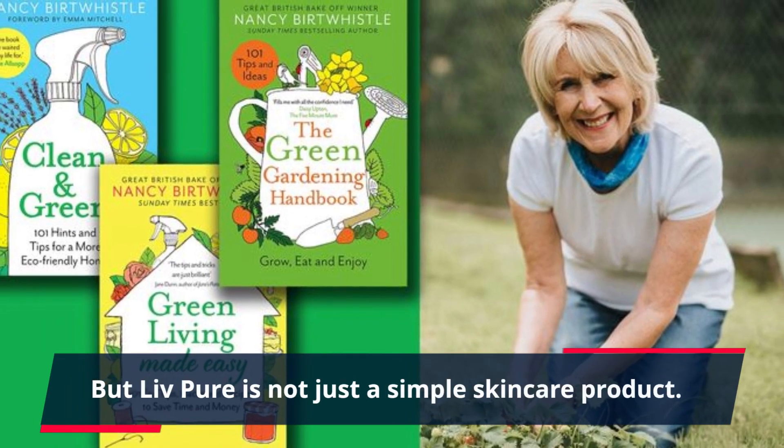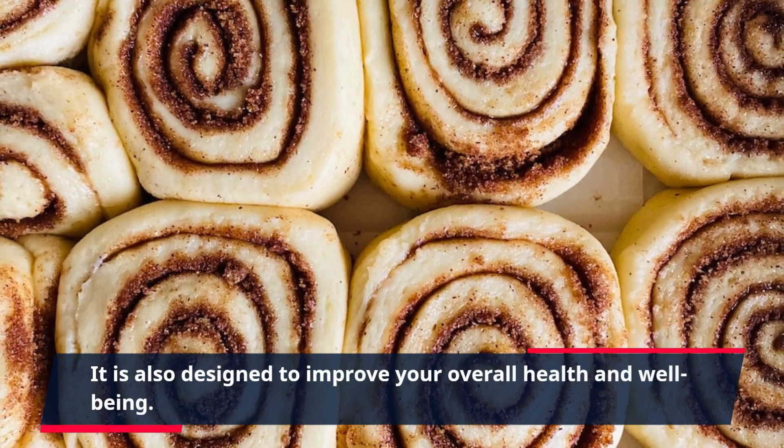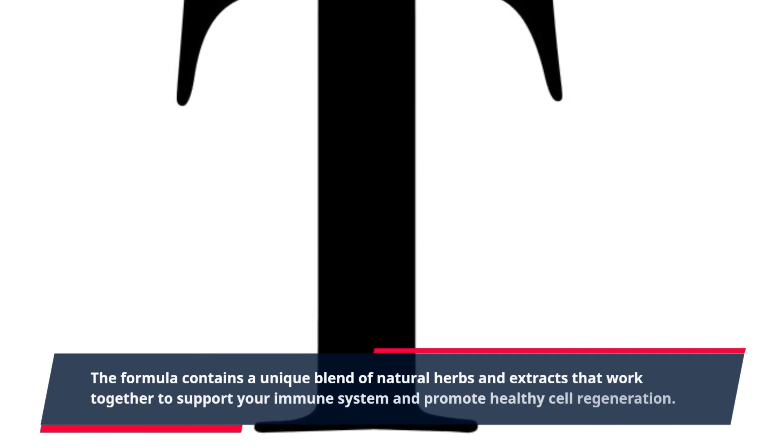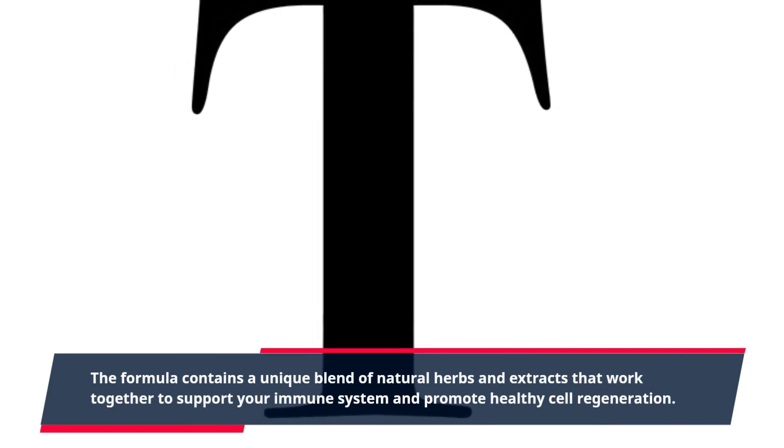But Live Pure is not just a simple skincare product. It is also designed to improve your overall health and well-being. The formula contains a unique blend of natural herbs and extracts that work together to support your immune system and promote healthy cell regeneration.